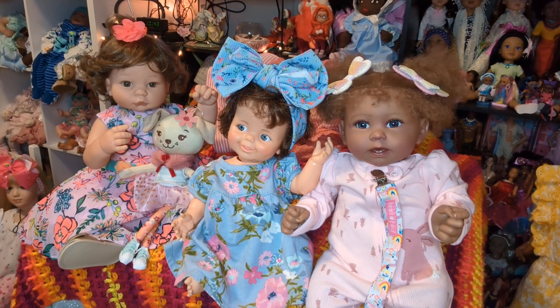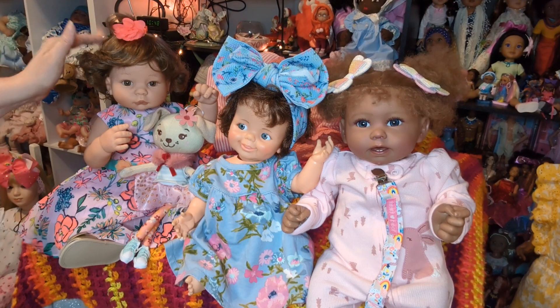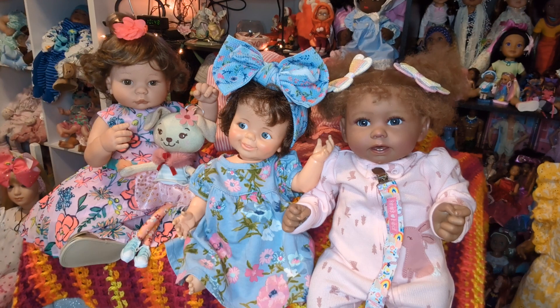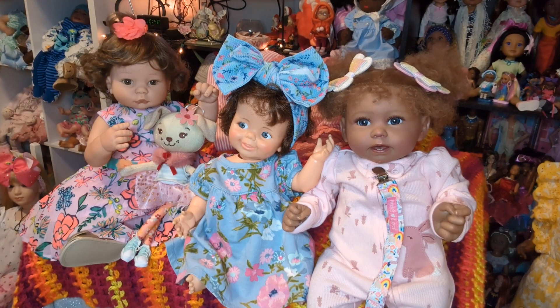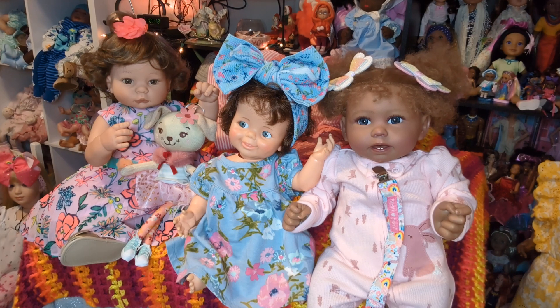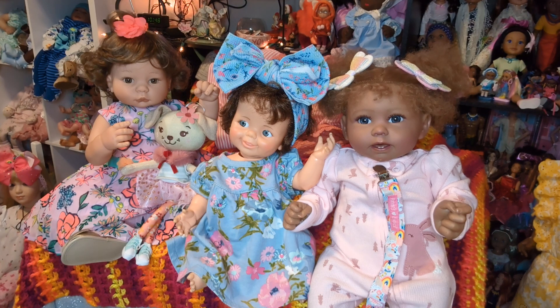I'm also joining in Dolly Family United — that is put on by Monica at Southern Reborns Nursery. I definitely want to join in with my dolly brothers and sisters and family, aunties, uncles, cousins, and friends — everybody who wants to be united together and be kind with each other.